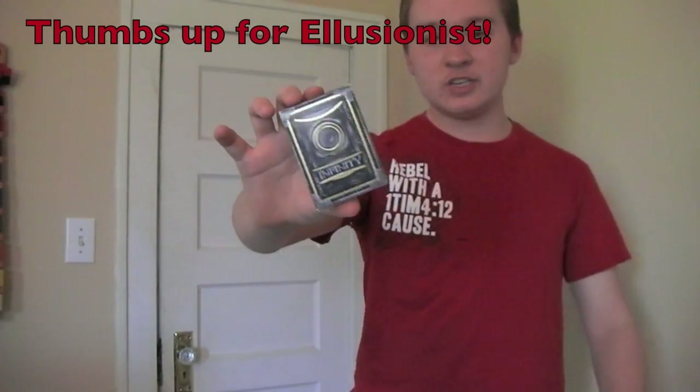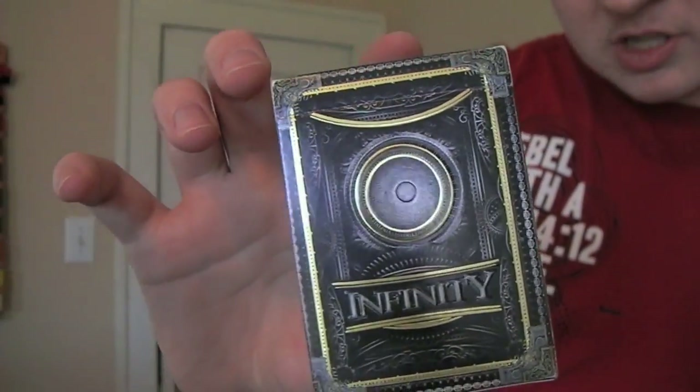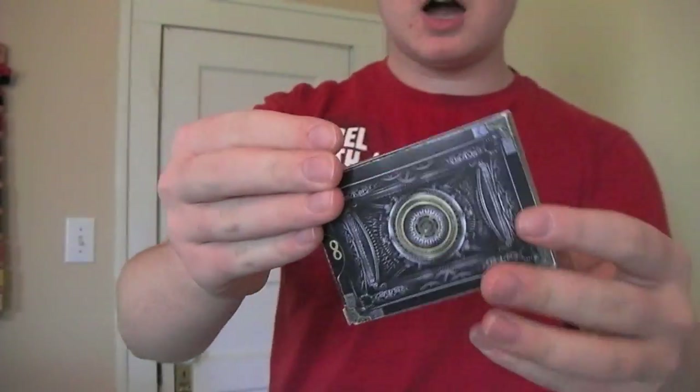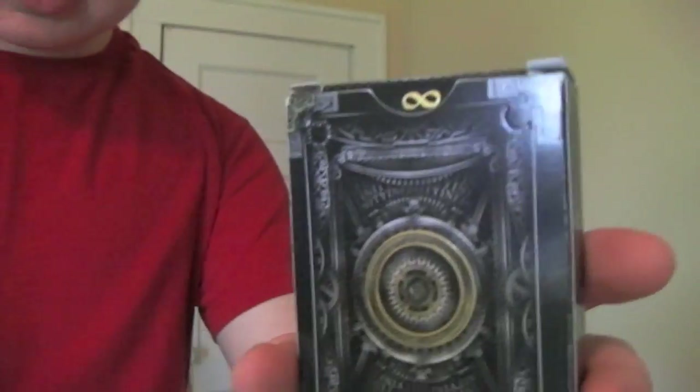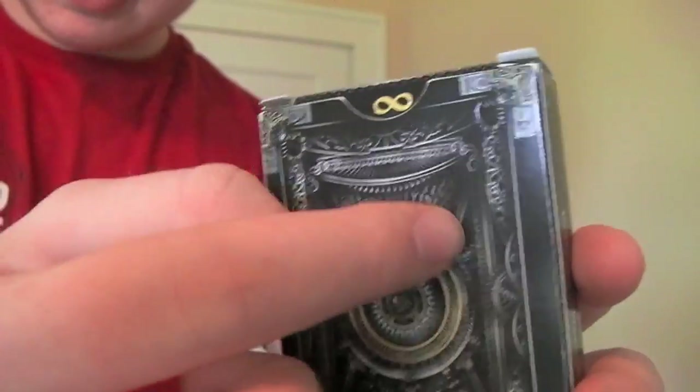The first thing I'm going to be reviewing is a deck of cards — the newest deck from Illusionist. This is the Infinity deck. This is probably my favorite deck that Illusionist has ever made, possibly my favorite deck that I've ever owned. First off, it's got an awesome tuck box. We can see these spirals, almost looks like clockwork, the inside of a clock. Up on top we see it says infinity two or three times.